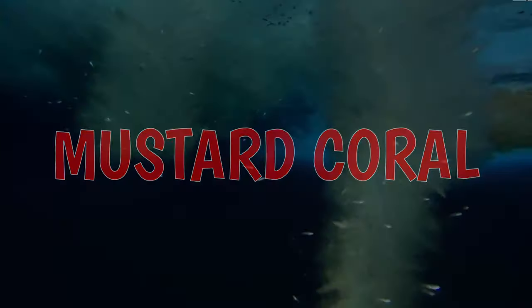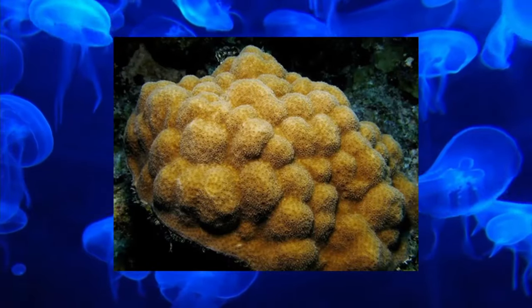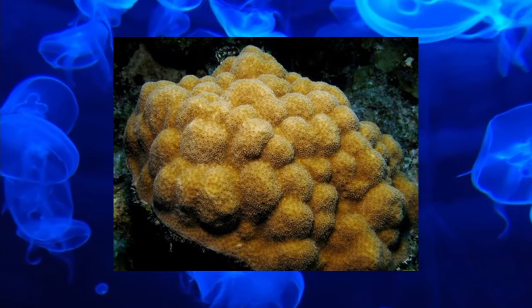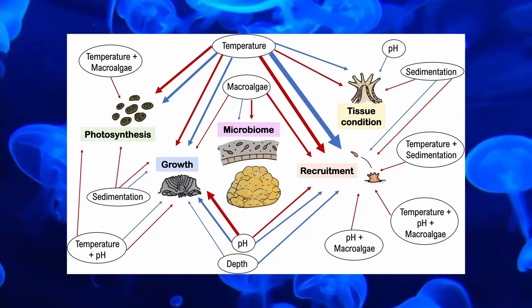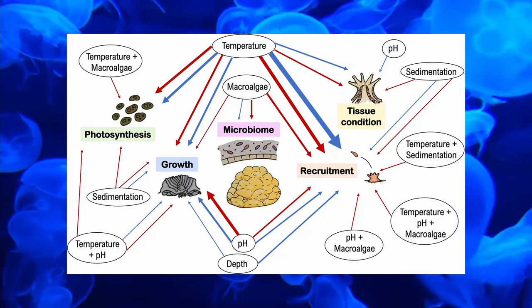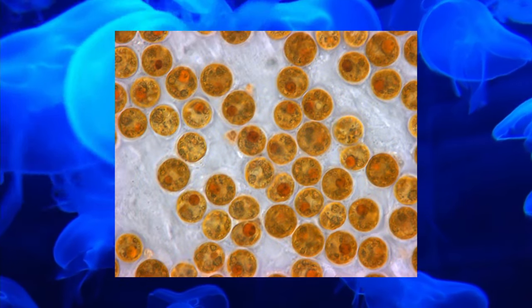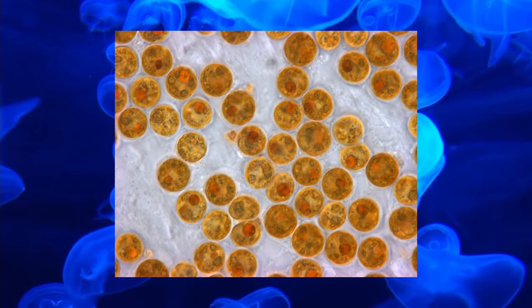Mustard coral lives in colonies in the West Atlantic Ocean up and down the Americas. Similar to brain coral, one interesting thing about this coral is that they can perform photosynthesis through a symbiotic relationship with a microscopic algae called zooxanthellae — this is something a lot of coral do.